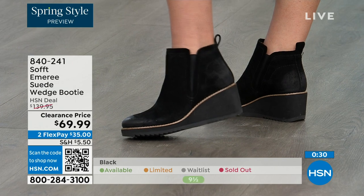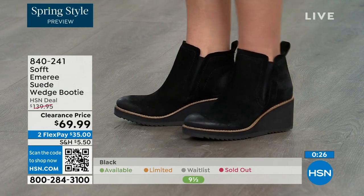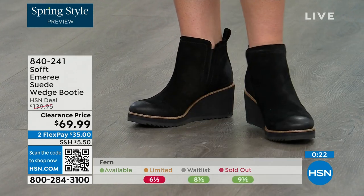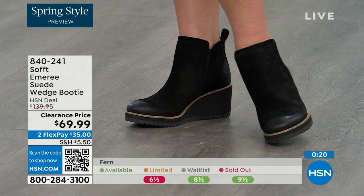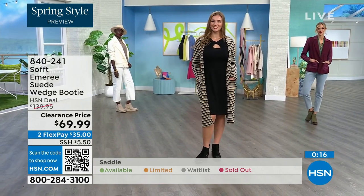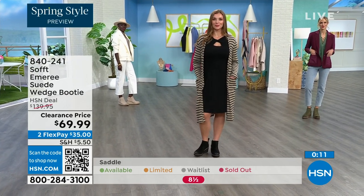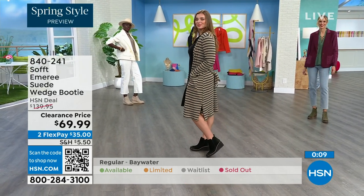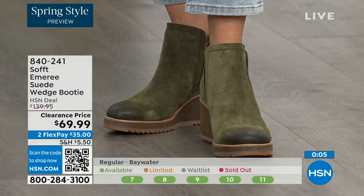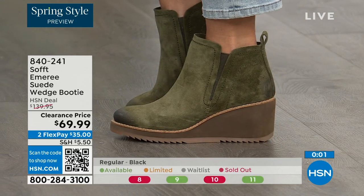Don't shy away from the lighter colors — you don't have to worry about that with these. We always bring in the most in black, but I want to make sure you get yours at 50% off. The saddle is last call — that's the brown one. Fern is also going fast. The Baywater is the lightest option. 840-241 is the number on those.